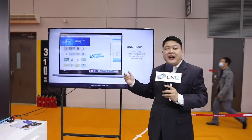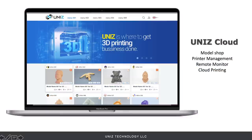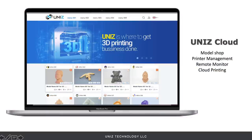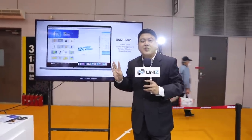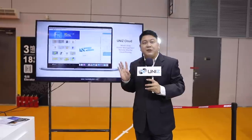We're also proud to announce UniZ Cloud — our consumer model shop with multi-printer management, remote monitoring, and cloud printing. It's super friendly for entry-level users since you can simply go to the model shop, download a model, and print. It's also great for designers, as it helps you share your designs with the rest of the world.